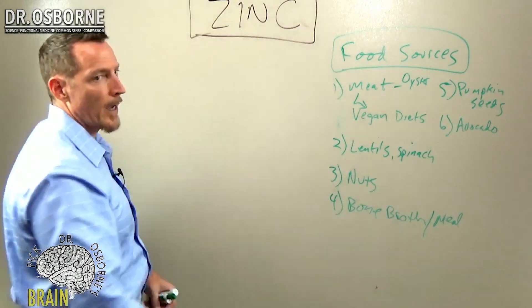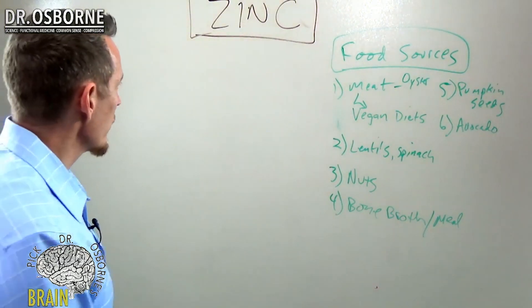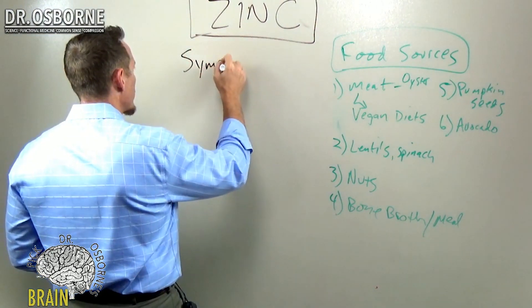If you suspect that you might have zinc deficiency, these are the things to look for. Let's take a look at some of the different symptoms.